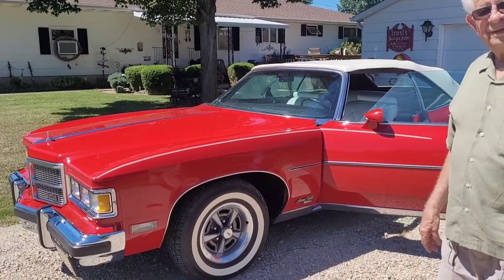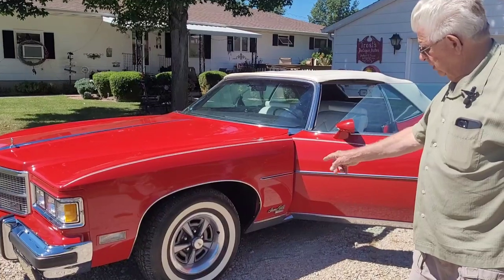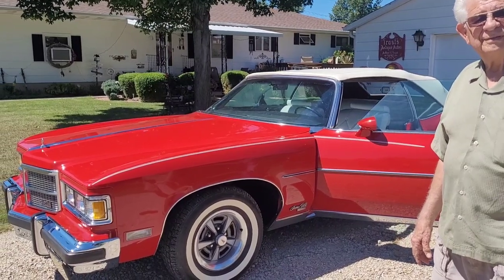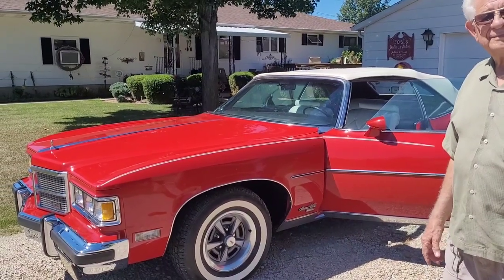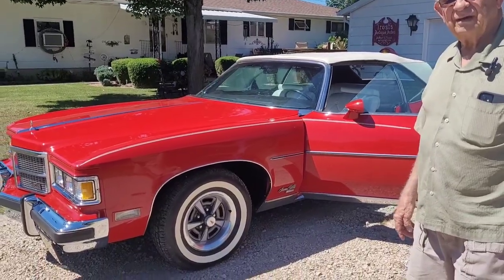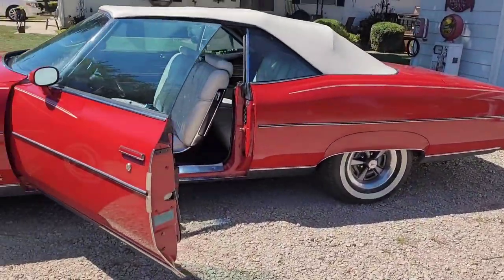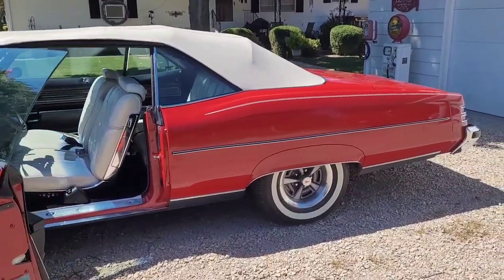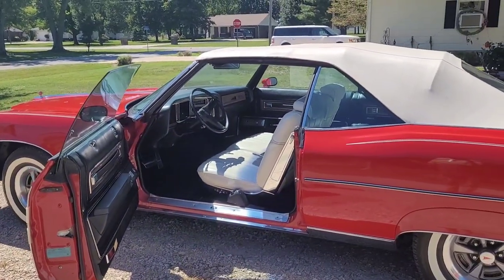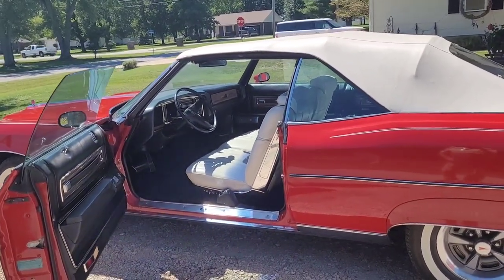What do we call these wheels? I would call them mag style — they're not really a rally wheel. The trim ring is separate, and I guess the center cap too. They're pretty neat looking, they really made the car. And the fender skirts look good on this car too — another car that was made for them. This car was also ordered special with the white seats.